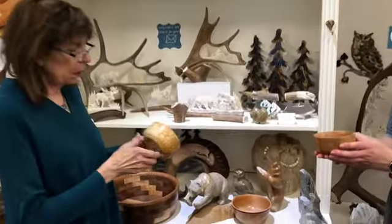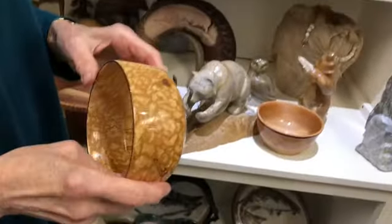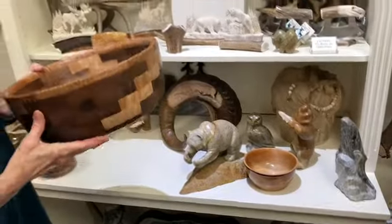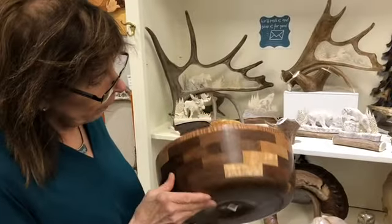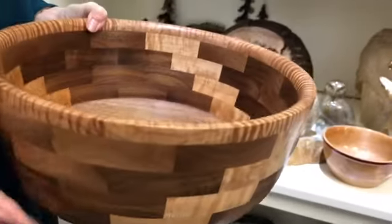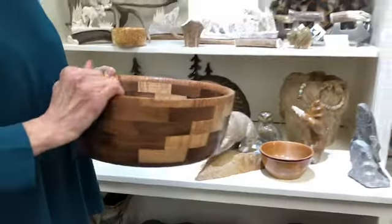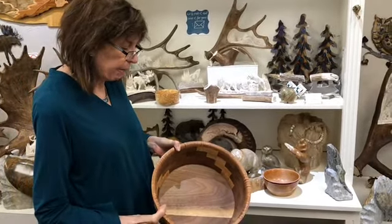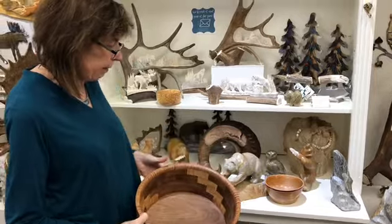This is another spalted alder, just a beautiful piece. Here's another large segmented bowl. A good question people ask is: is it food safe? He uses a special oil and finishing for what he calls his food safe bowl. This is a food safe bowl, so you don't quite see the high gloss finish.